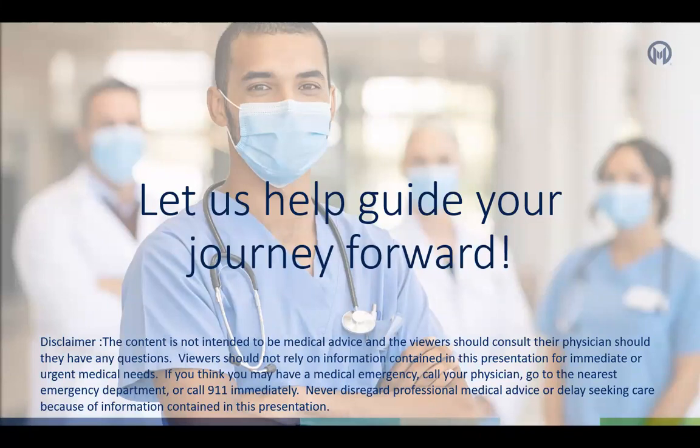Thank you for watching our video today on BMT Discharge Education at Moffitt Cancer Center. This video is not a substitute for required scheduled classes for patients and or caregivers. The content is not intended to be medical advice and the viewers should consult their physicians should they have any questions. Viewers should not rely on information contained in this presentation for immediate or urgent medical needs. If you think you may have a medical emergency, call your physician, go to the nearest emergency department, or call 911 immediately. Never disregard professional medical advice or delay seeking care because of information contained in this presentation.